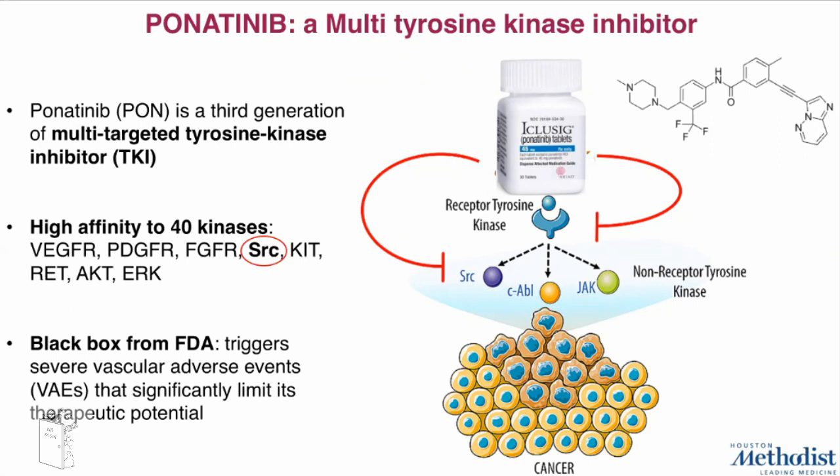Ponatinib has also been applied for the treatment of a small subset of sarcomas. In particular, since it is able to efficiently target and inhibit SRC, which is one of the most important proteins involved in osteosarcoma development and progression, it took our attention as a possible treatment. Unfortunately, ponatinib triggers severe vascular adverse events and for this reason its therapeutic application has been limited.